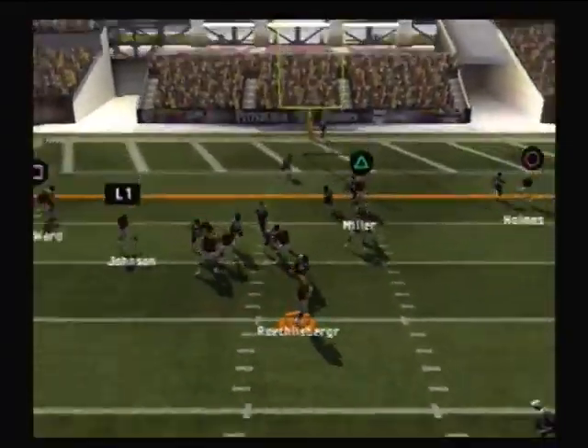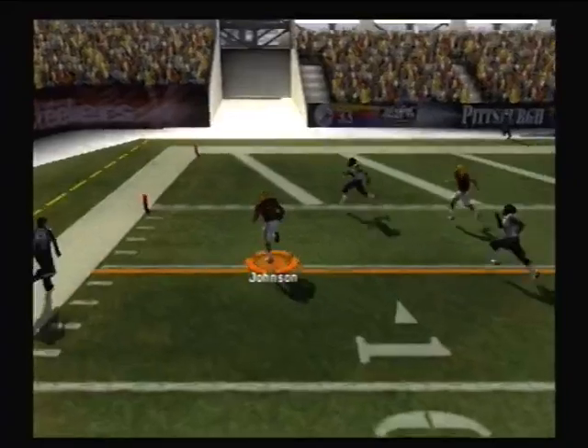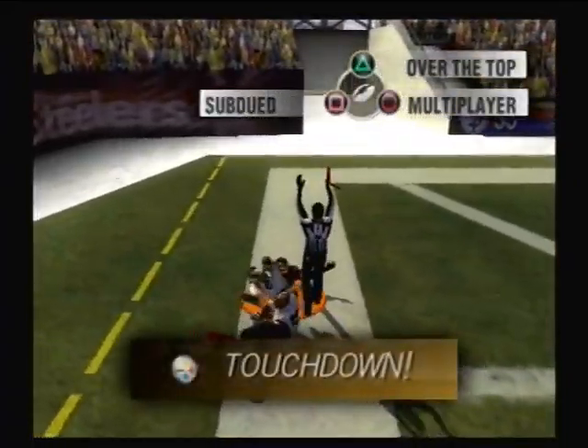They'll give it off here, makes the run, moves forward, and it's completed. Touchdown, Steelers!